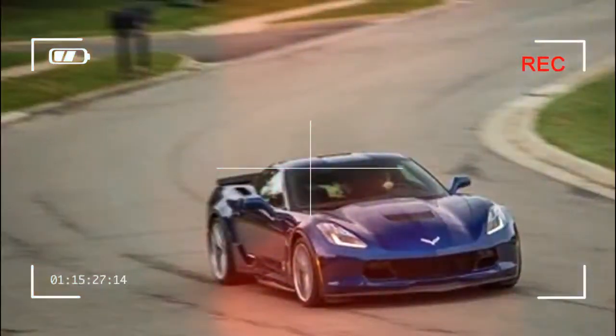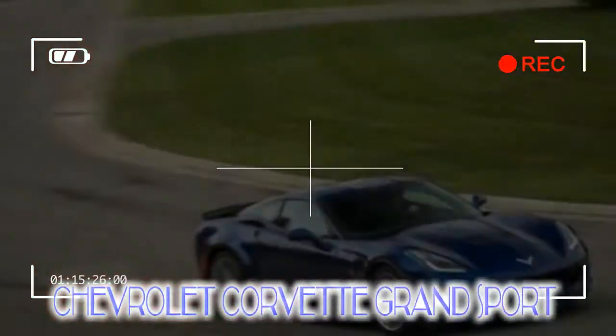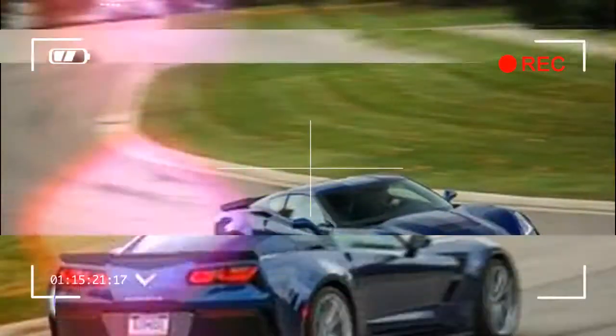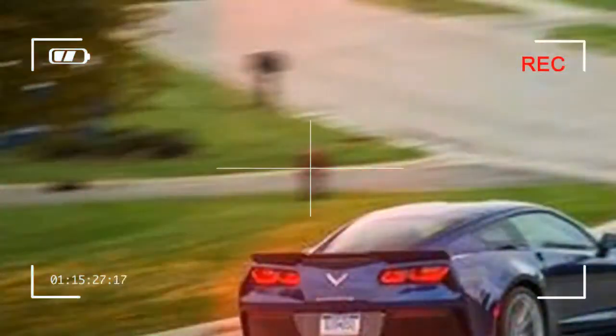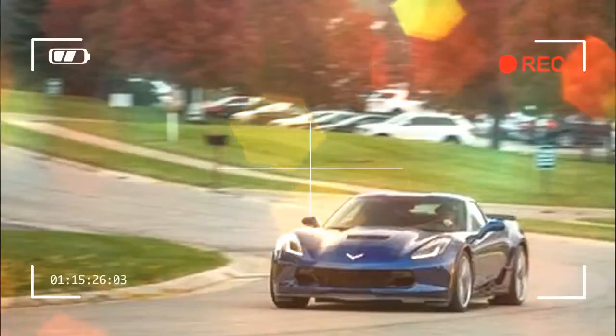What we like: the Grand Sport's everyday usability and the glorious power of its LT1 V8 continue to impress. Driving it back-to-back with far pricier choices in the high-performance sports car realm reveals that the chassis in General Motors' marquee sports car delivers better isolation while maintaining a lust-worthy suppleness in its steering and handling.